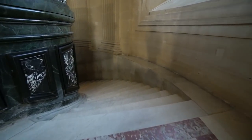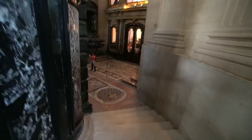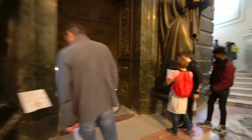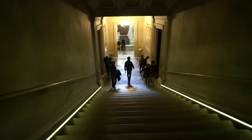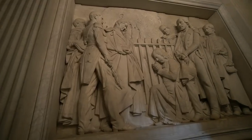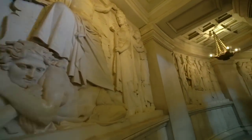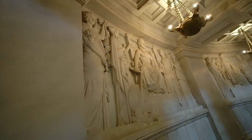Now I think we can go down here and get a closer look at Napoleon's tomb. Wow — this is the open crypt, let's go. What they ended up doing was putting the history of France all the way around in statuesque depictions up here on the wall.